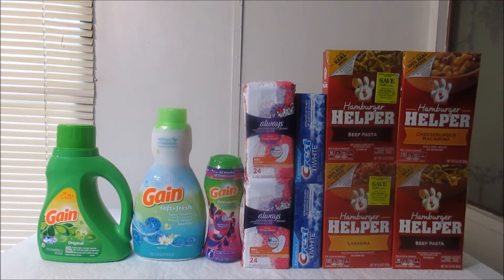So let me tell you what I did here. The Gain 40-ounce liquid detergent, the Gain 41-ounce fabric softener, and the 9.7-ounce Gain Fireworks were all on sale for $3.50. I used digital coupons from the Dollar General website — there was a two-dollar coupon for each one of those, so that took six dollars off my order.